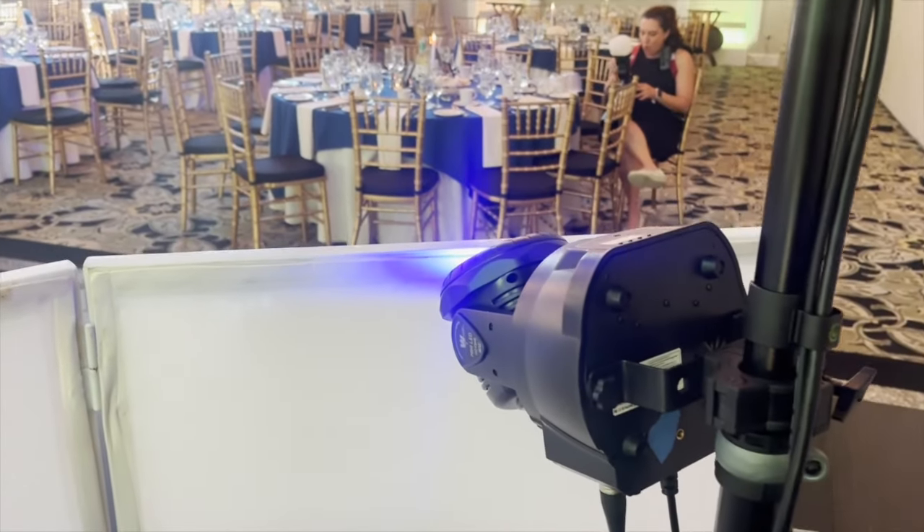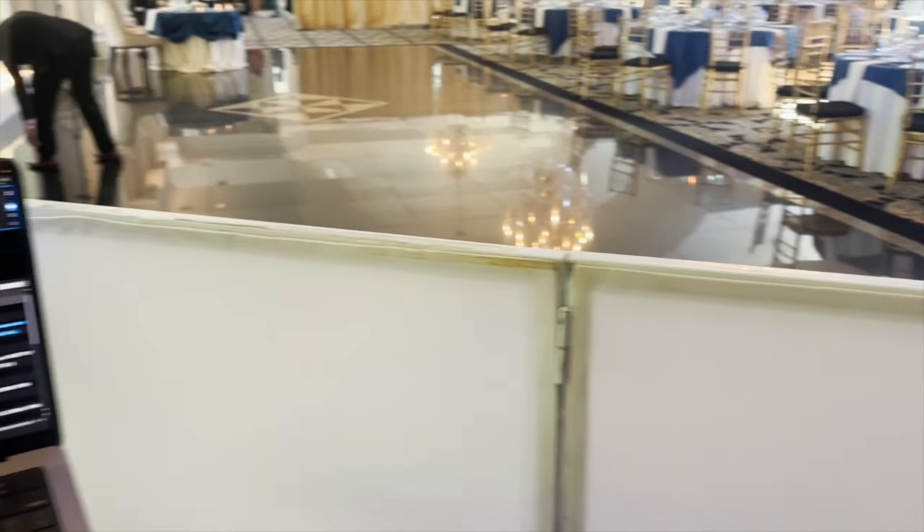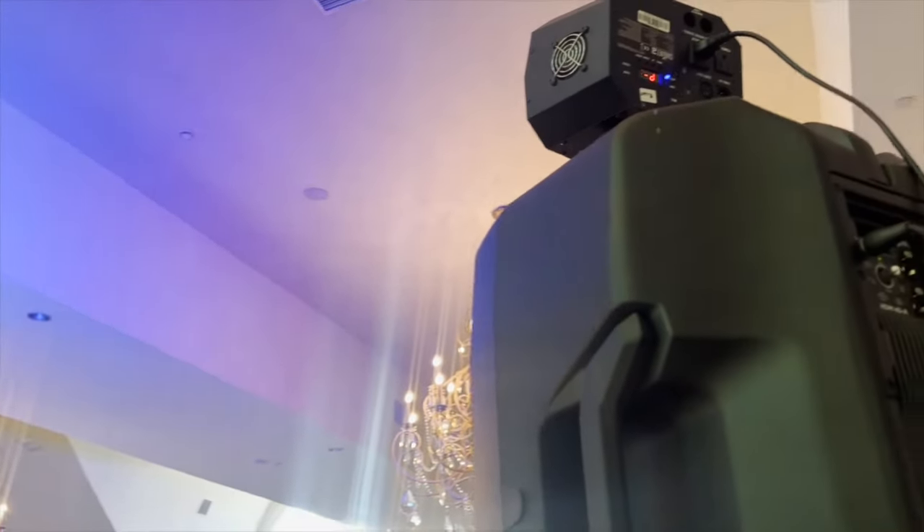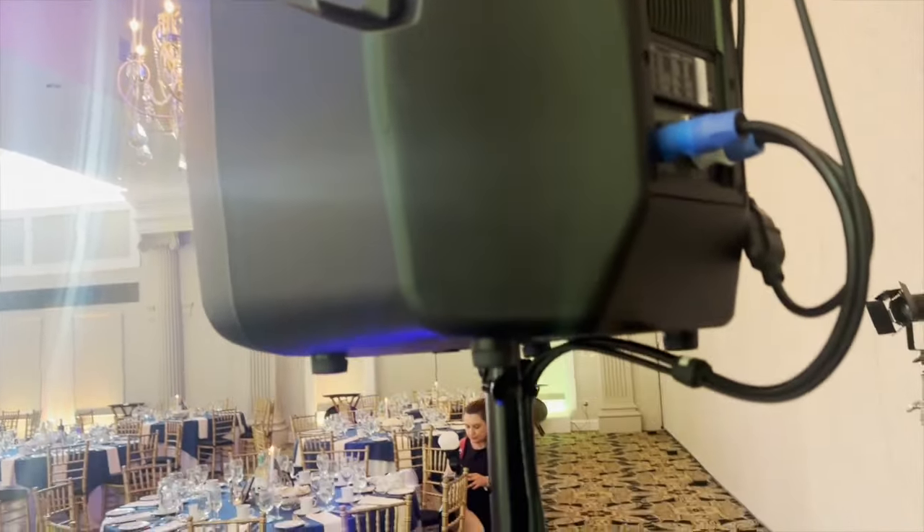Here's a closer look at my mini moving heads. They're not DMX'd — they're just in master-slave, one plugged into the other. And then I've got my wash effects screwed on to each of my speakers up top, which also aren't DMX'd.